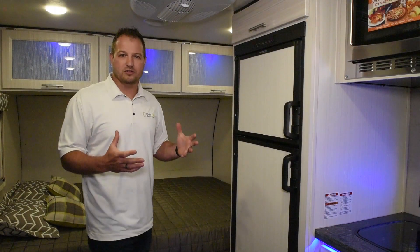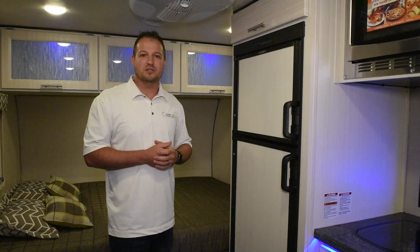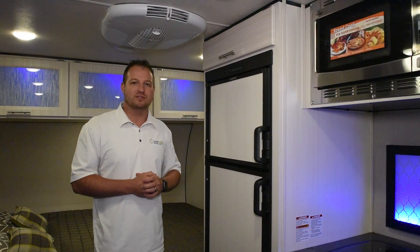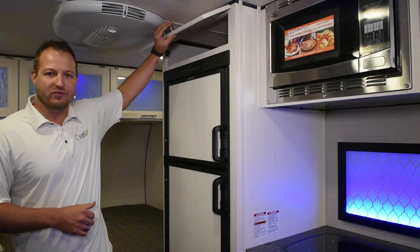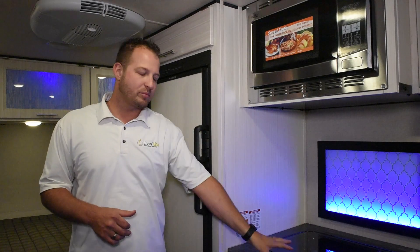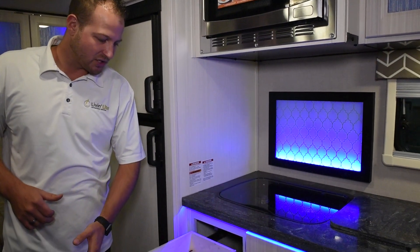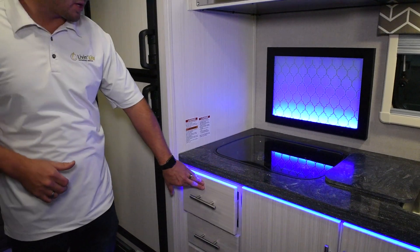On our travel trailers we actually offer the 13.5 BTU AC standard on all of our travel trailers. Six cubic foot refrigerator across the board on all of our travel trailers with a separate ice area, extra storage above the refrigerator, stainless steel appliances, two burner cooktop stove, accent LED lighting behind the stove, and drawers with handles that actually extend fully out so you can get to things in the back area.